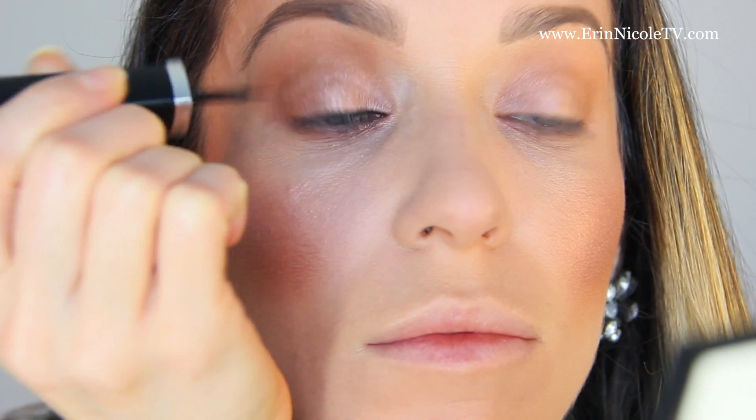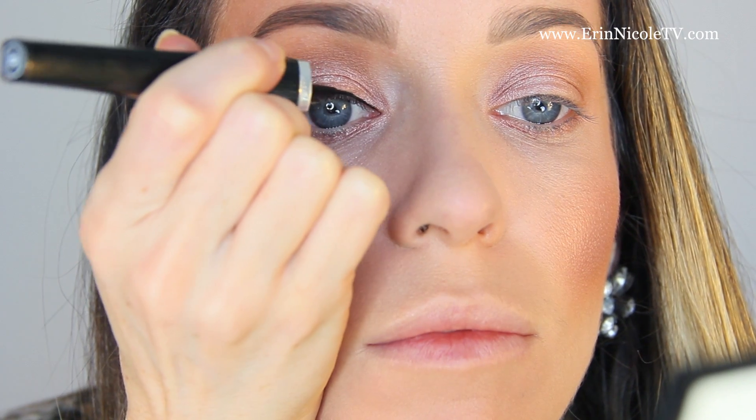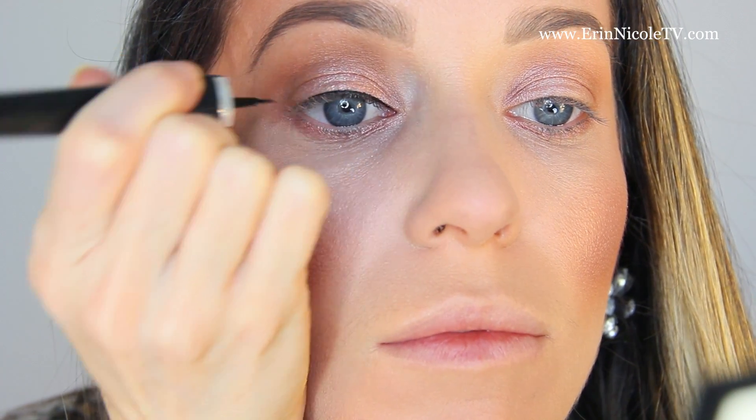Usually if I have more time in the morning I'll give myself a winged liner, but since this is my bare minimum makeup, I'm just doing a very thin line of black liquid liner from Chanel.